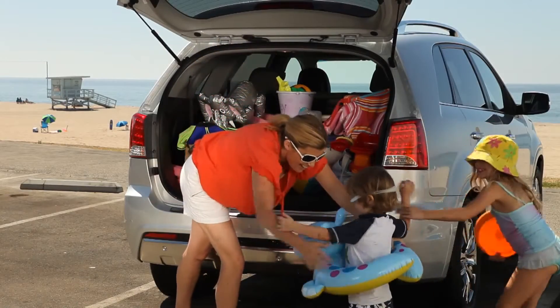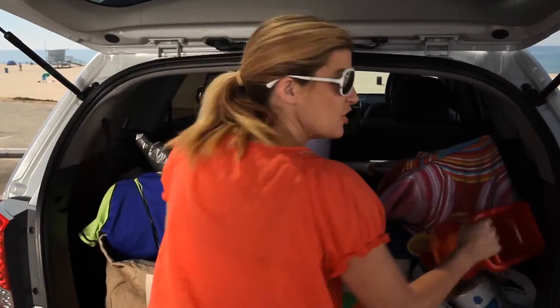My kids have no problem loading the car. Of course, when we get to the beach, it seems that there's only one person who's unloading it.